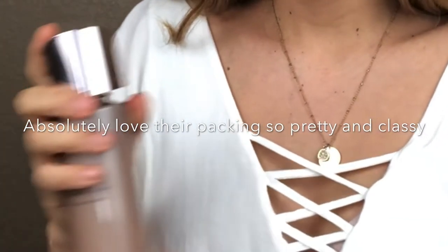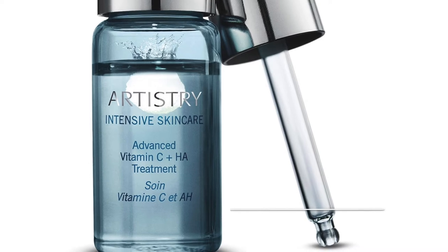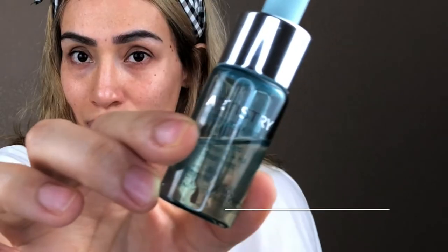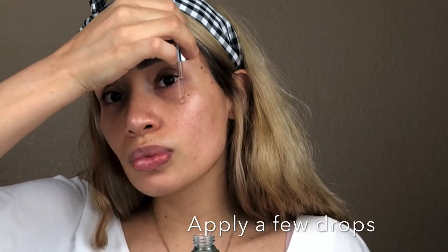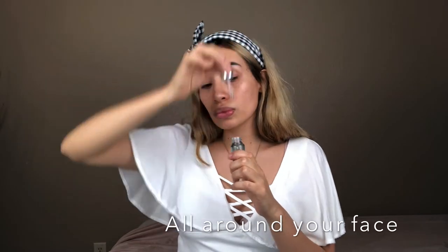I have to say I love their packaging, it's super pretty. The next step is the serum — this is a vitamin C and hyaluronic acid serum. It's very concentrated; this is what's going to treat the skin, nourish it, and it really makes a difference.